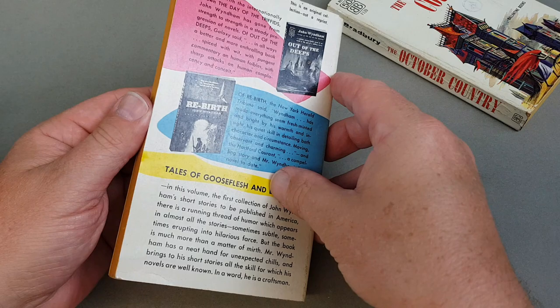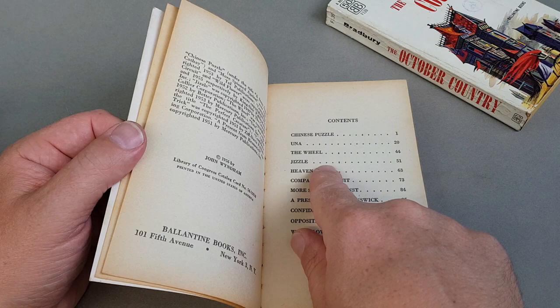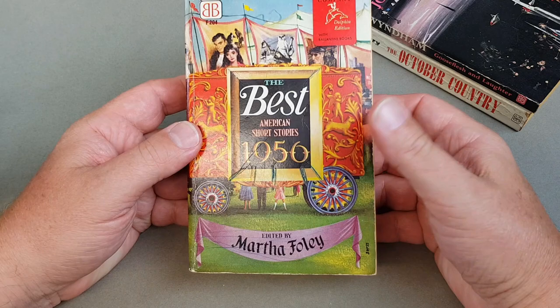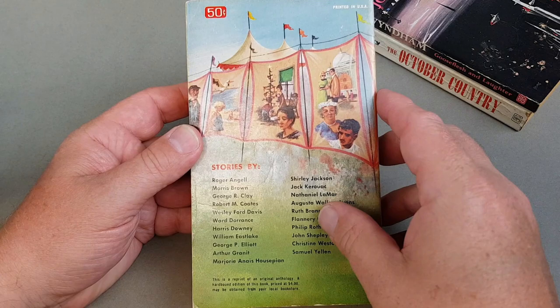I believe this was published in the UK as 'Jizzle' — it was a Four Square one, like a little anthology, and I recognize the titles. In fact there we are — the fourth book is titled 'Jizzle' and that's what it was published under in the UK by Four Square. Here's another one for the 'Best American Short Stories' — for 1956. This is the third one I have; once again a fantastic, really detailed jacket with some good names there.